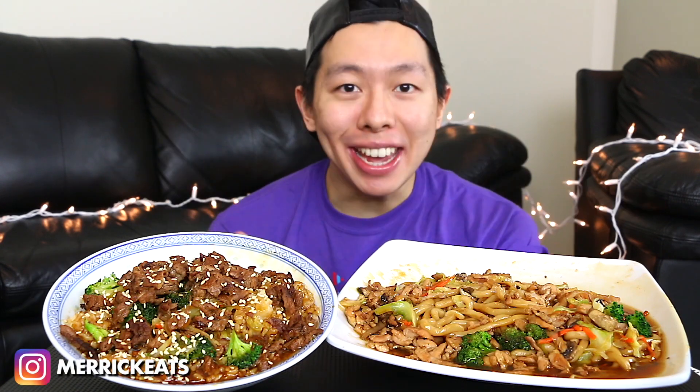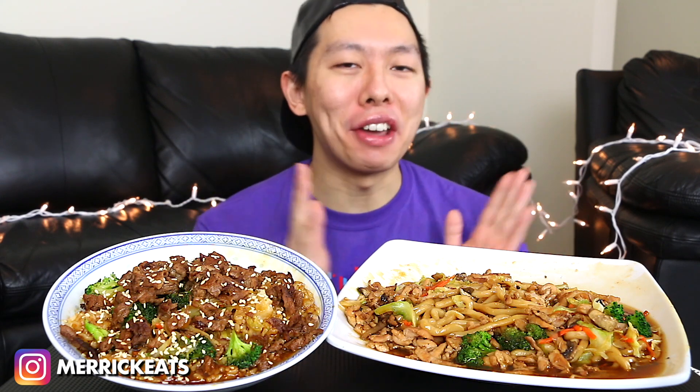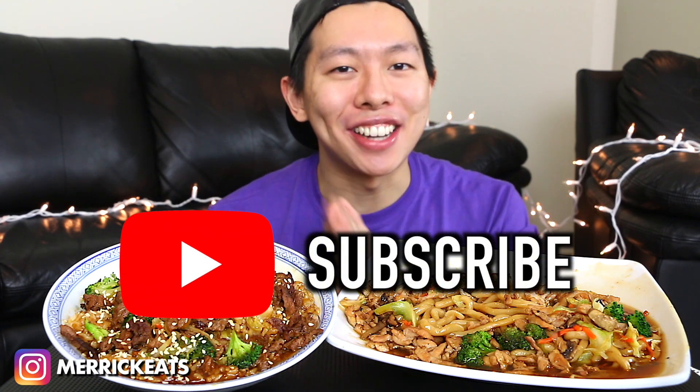Hey chopsticks! On the menu today is Teppanyaki — more specifically, sukiyaki beef and chicken yakisoba! Now if you are new to my channel, welcome! My name is Merrick, nice to meet you! I film mukbangs and ASMR, so if you are interested in these types of videos, make sure to subscribe! Without further ado, let's get started!